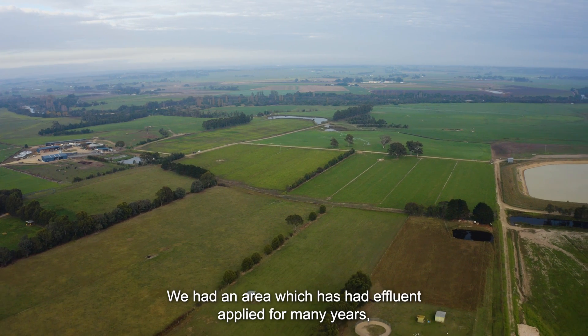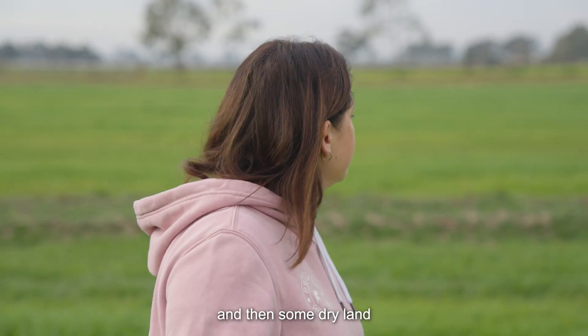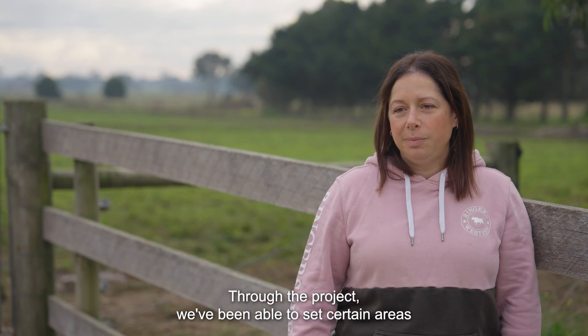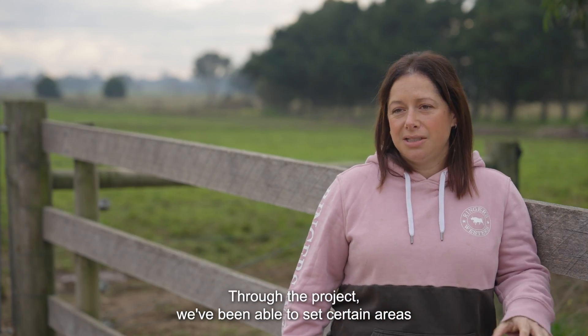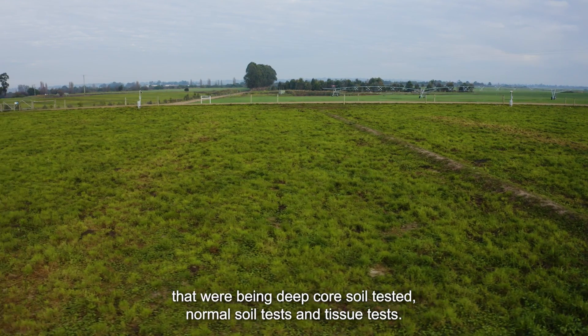We had an area which has had effluent applied for many years, then one that's only been the last three years, and then some dry land that's just been converted to irrigation which hasn't had any. Through the project we've been able to set certain areas for deep core soil testing, normal soil tests, and tissue tests.